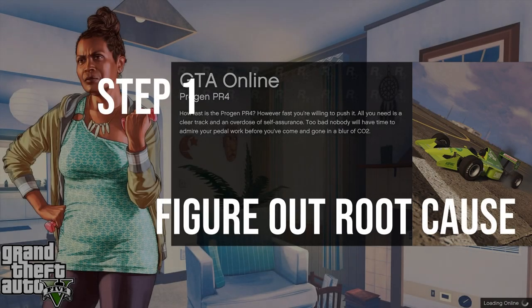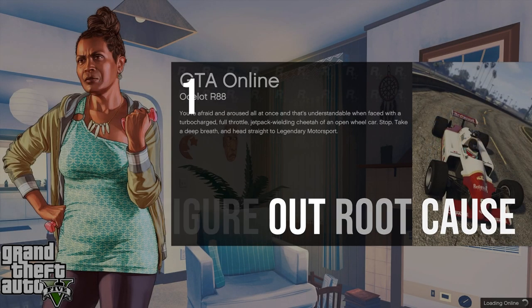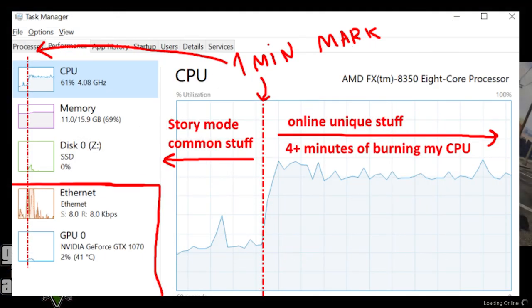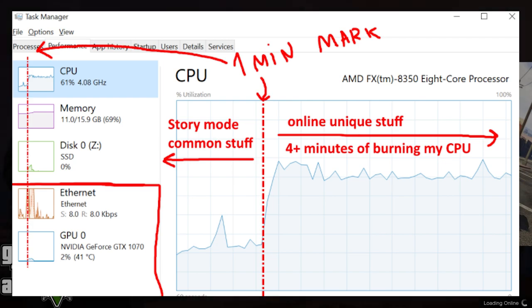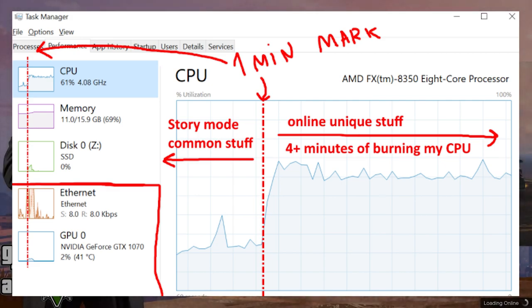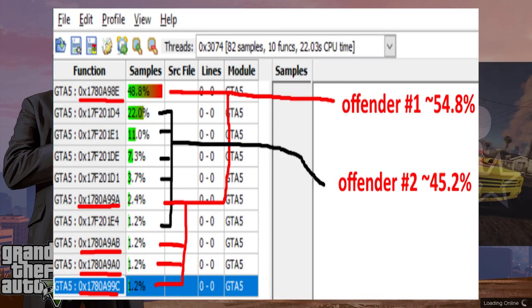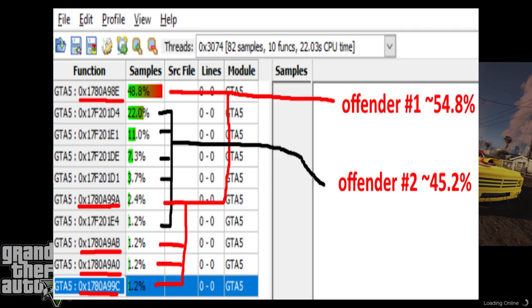Step one was figuring out what exactly was causing the issue. The programmer, who goes by Tost, was quickly able to figure this out by simply using Task Manager in Windows to realize that it was a CPU-bound problem rather than bandwidth or storage access. CPU implies that there's going to be bad code somewhere. GTA loading wasn't slow because it was downloading a huge file or reading a bunch of data from the hard drive, so the next step was using a profiler to figure out what code was actually causing the issues.